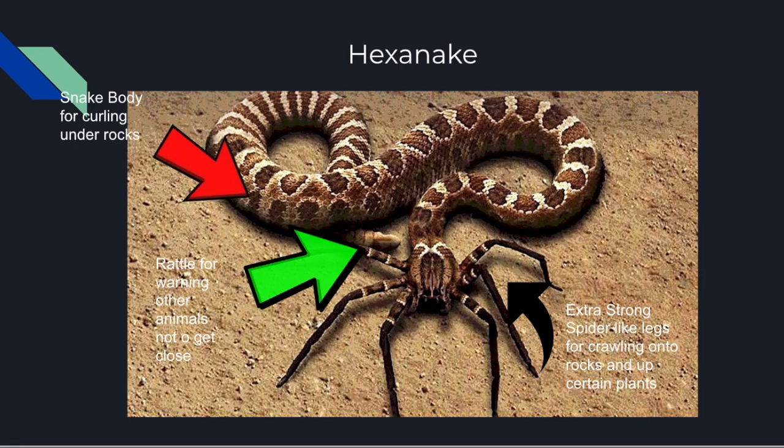The first species discovered was the Hexenake. It basically looks like a snake body with a spider-like head. There are arrows pointing to different parts that are important, such as the snake body, which is used for curling under rocks when it stays overnight, and the extra-long spider-like legs for crawling onto rocks and certain plants.